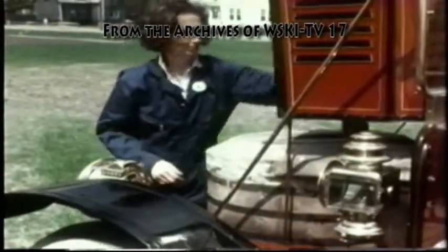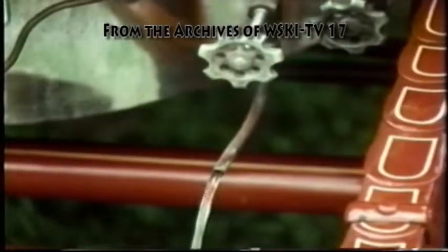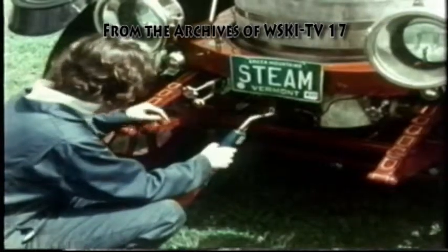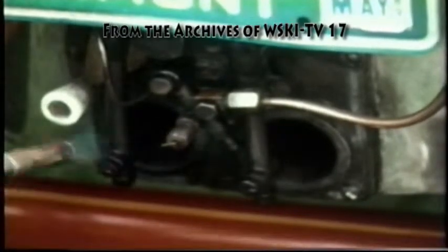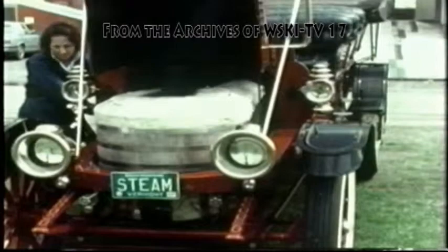Then she checks the boiler and drains some of the water out of the boiler to make room for the steam that will be generated. Next, she heats up all the pipes and nozzles for the burner so that when the cold fuel comes in from the tank, it can vaporize and burn. And then she opens the main valve and the burner ignites.